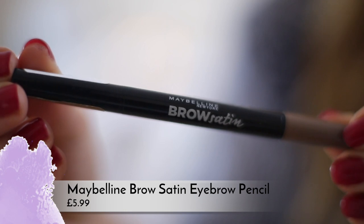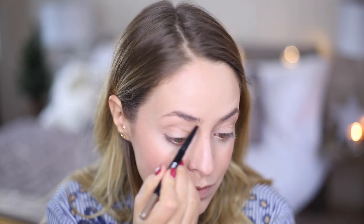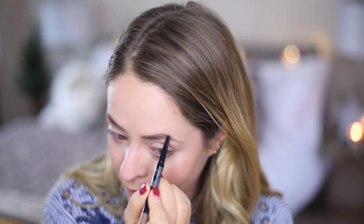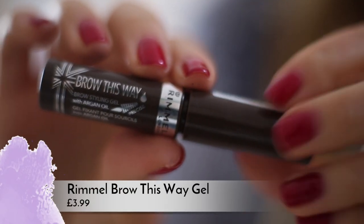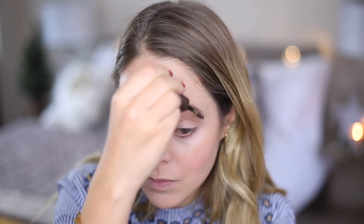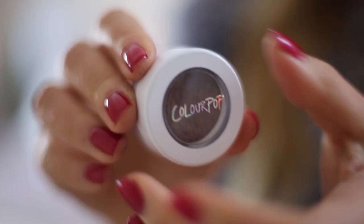For brows I'm using my Maybelline Brow Satin. I got this in my haul video earlier this month and I've been using it non-stop since — it's so good. It has the double-ended thing so it's got the powder on one end and the crayon on the other end, absolutely love it. I'm also using the Rimmel Brow This Way gel in medium brown just to set my brows into place. You do have to be fairly careful with this one because the brush is quite big, so what I do is wipe off any excess product from the brush before I use it and then it's actually really good — just make sure you don't use too much.